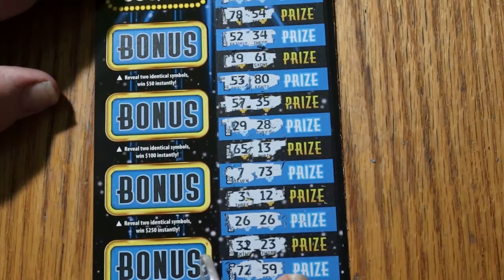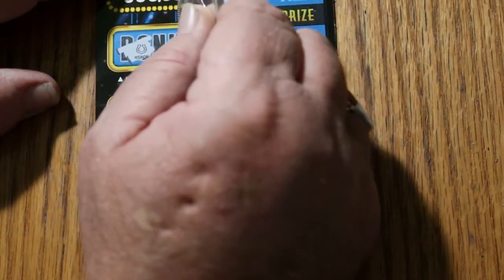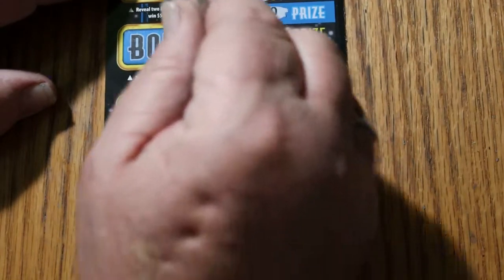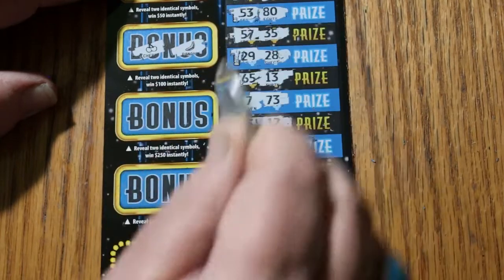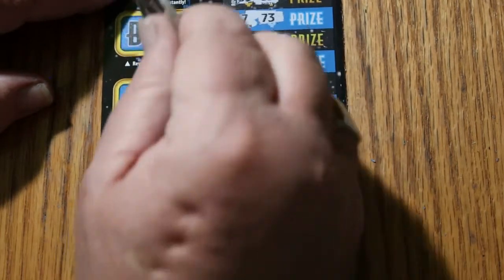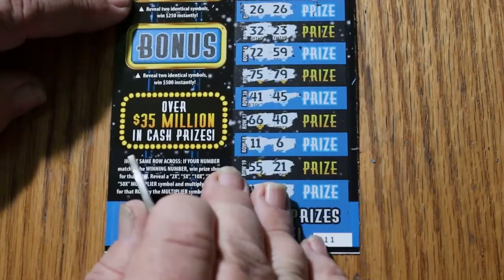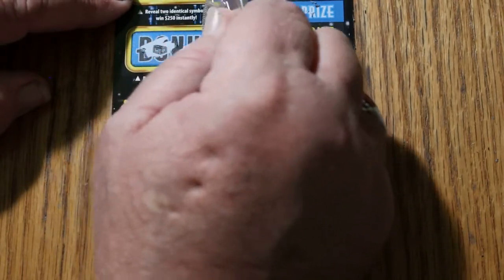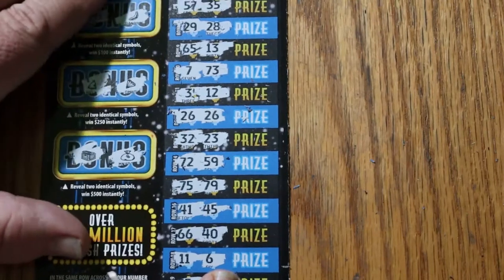Let's check the bonuses. For $50, horseshoe and clover — no. For $100, cherries and a banana. For $250, a bell and a diamond. And for $500, a safe and a money bag. So nothing but the single match right there.